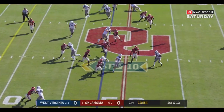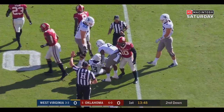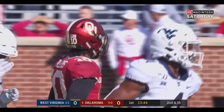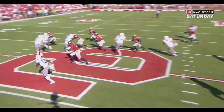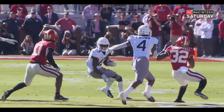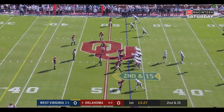James tries to get outside but is bottled up and taken down for a loss. Tackle for a loss — great pursuit by Pat Fields, who finally comes over and cleans it up, a loss of five yards. That's what you want to see: all the Oklahoma jerseys and helmets running in that direction. Kenneth Murray is right there, and there's Pat Fields from the safety position.